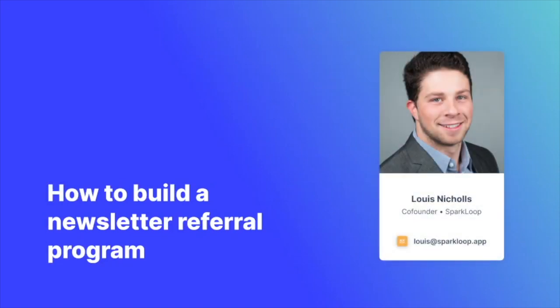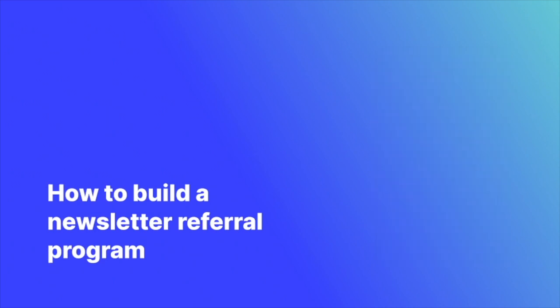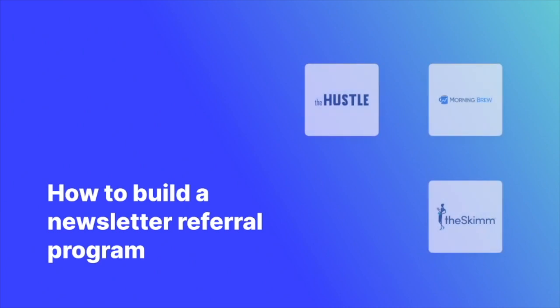Hi there, I'm Louis, one of the co-founders of Sparkloop. You've probably seen how some of the biggest newsletters in the world, like Morning Brew, The Hustle, The Skim and James Clear, use a referral program to grow their audiences faster and more affordably.